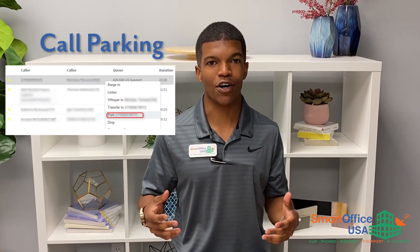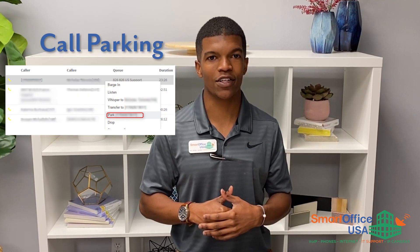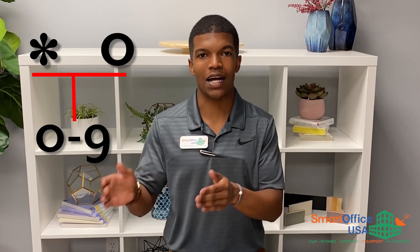This week's feature is call parking. Essentially it's transferring a call, but instead of transferring to a person directly, you're actually putting that person in a separate holding room. The way you do it is by pressing star zero and any digit between zero and nine. Hence you have 10 holding rooms. So you can put somebody in star zero one to place them in holding room one.